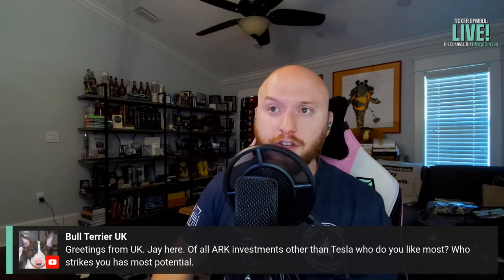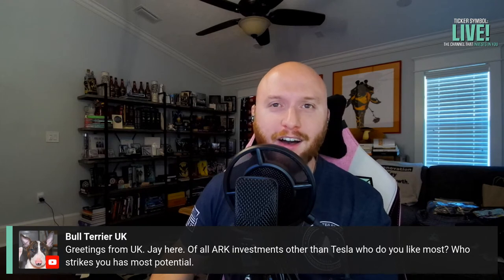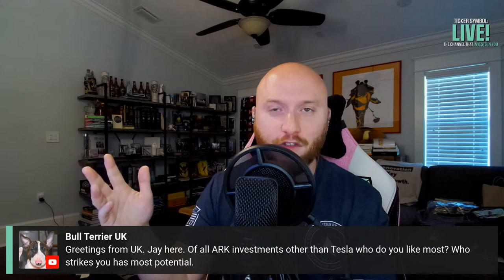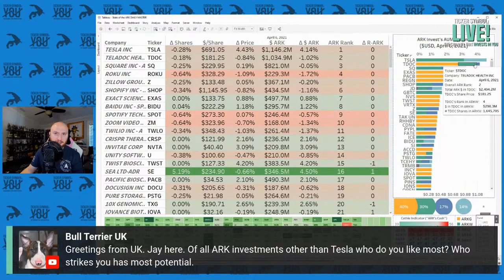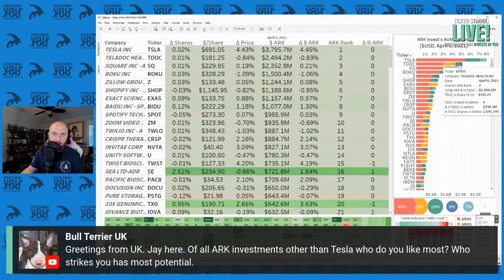Of all ARK investments other than Tesla, what do I like most? Teladoc. Teladoc is my number one. It's down about 40% but I'm in it for the long haul — Teladoc is a no-brainer. It's ARK Invest's second biggest position overall. If you take away ARK K, they have almost as much money in Teladoc in their per-play funds as they do in Tesla. It's an absolutely massive two and a half billion dollar position.